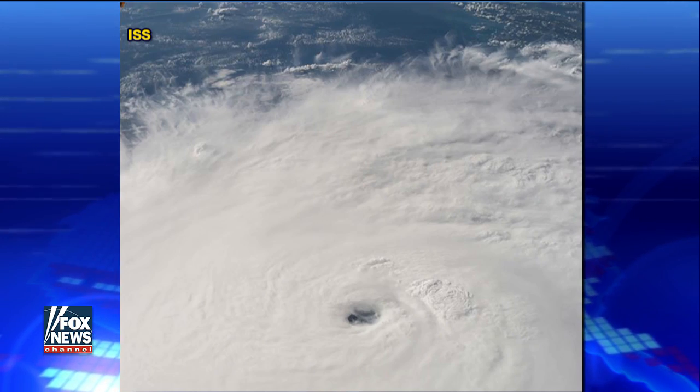NASA scientist Dahlia Kirschbaum joins us right now. Thank you for joining us. What do we need to know about these concentric eye walls that are forming, and what the impact will be on this storm?